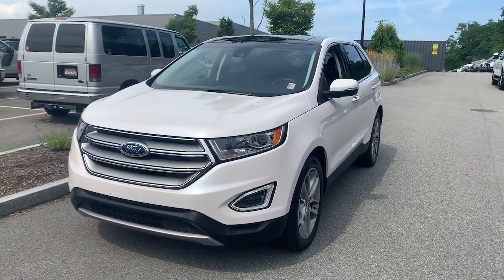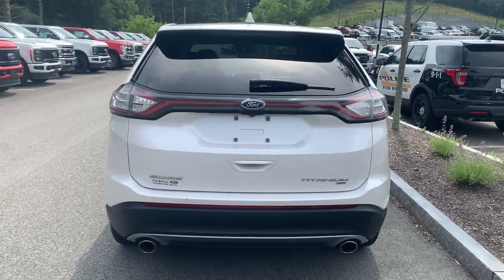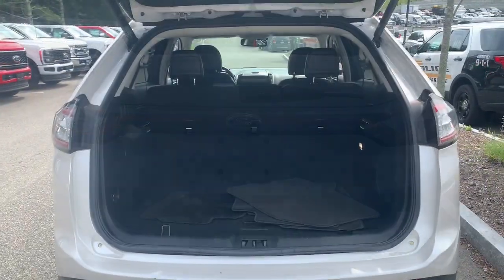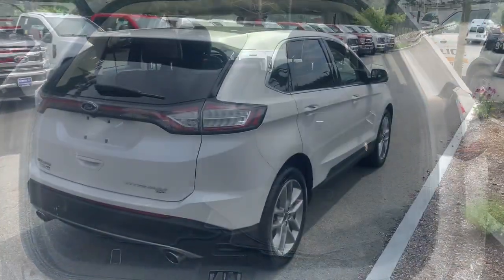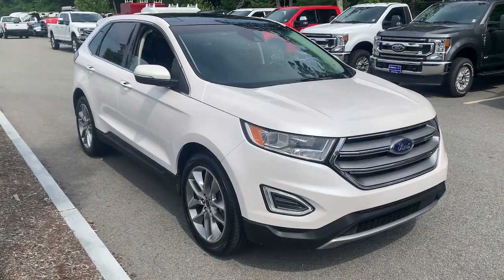Get into a car with value. 2018 Ford Edge. This vehicle is an outstanding buy with fewer than 70,000 miles on the odometer. This stylish, versatile Edge delivers comfort, confidence, and capability.